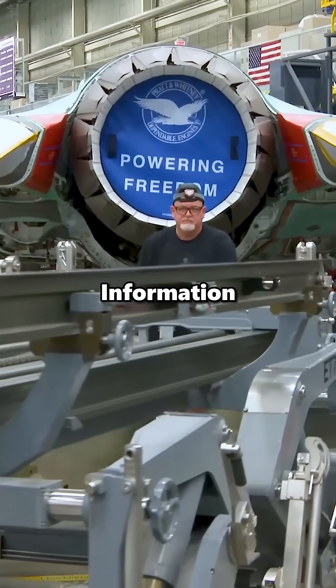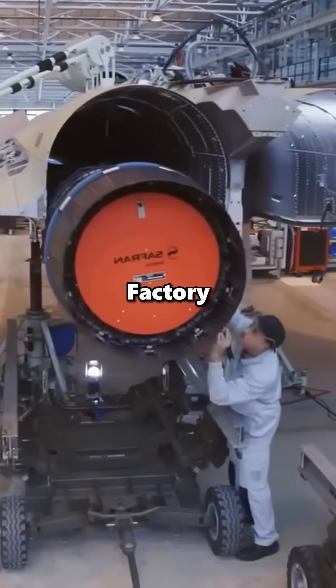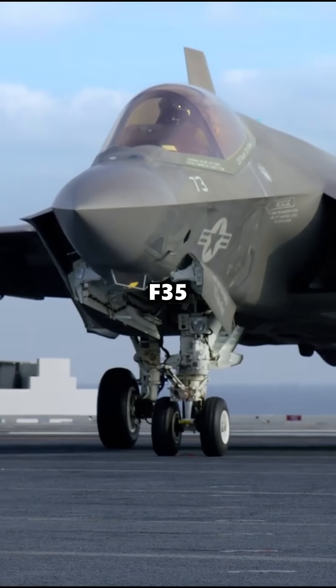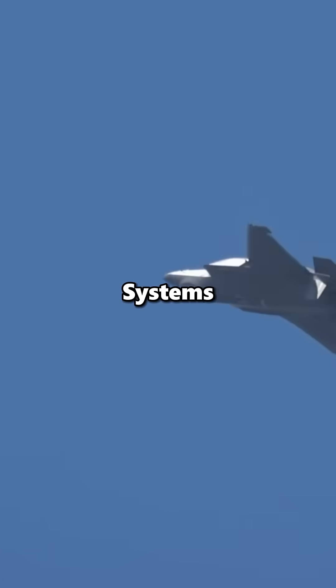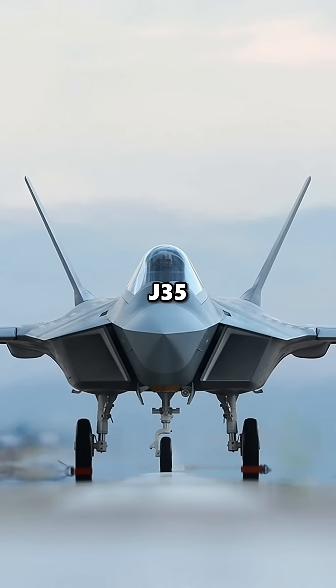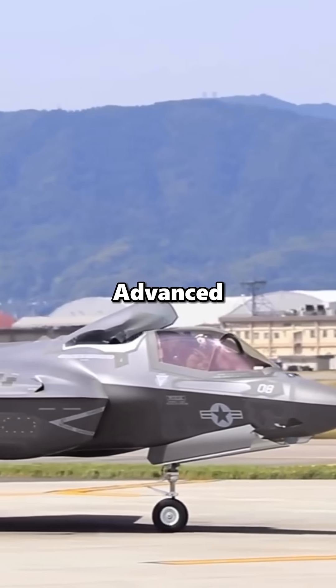Other times, it's about information that never should have left the factory. Western officials say Chinese hackers stole huge amounts of data on the F-35's stealth shape and systems. Even if they didn't get everything, it was enough to help design the J-35 to look and work like America's most advanced fighter.